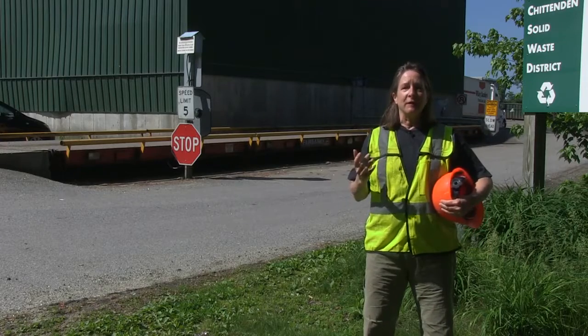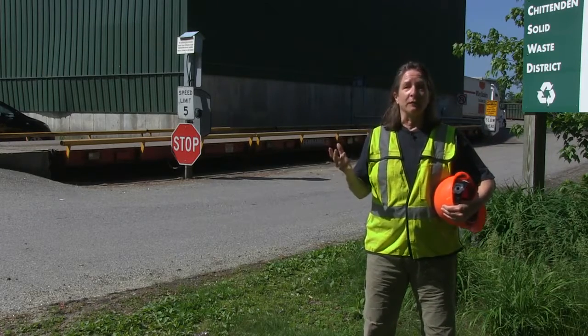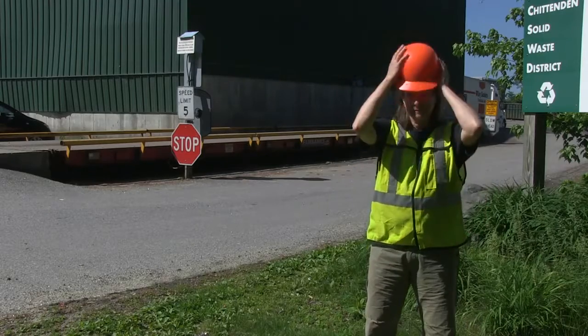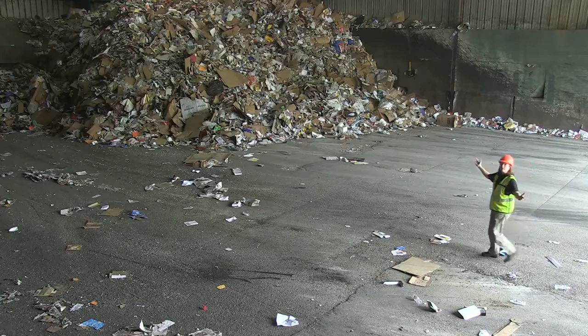They go through a wild series of spinning discs, speeding conveyor belts, and whirling magnets. It's sort of like a Willy Wonka factory for recyclables. When they come out the other side, they're shipped off to market to be made into new products.